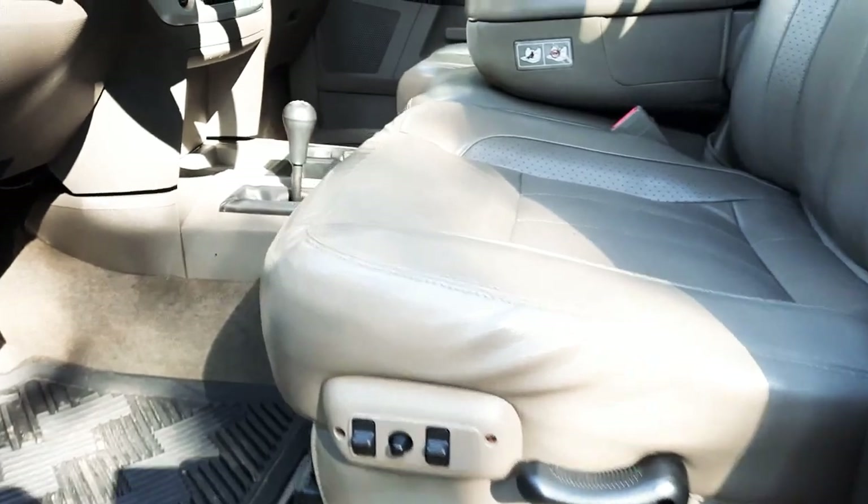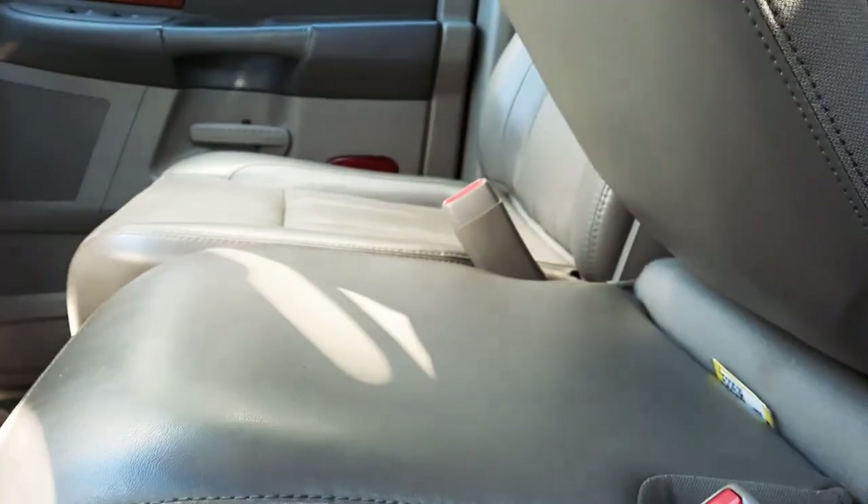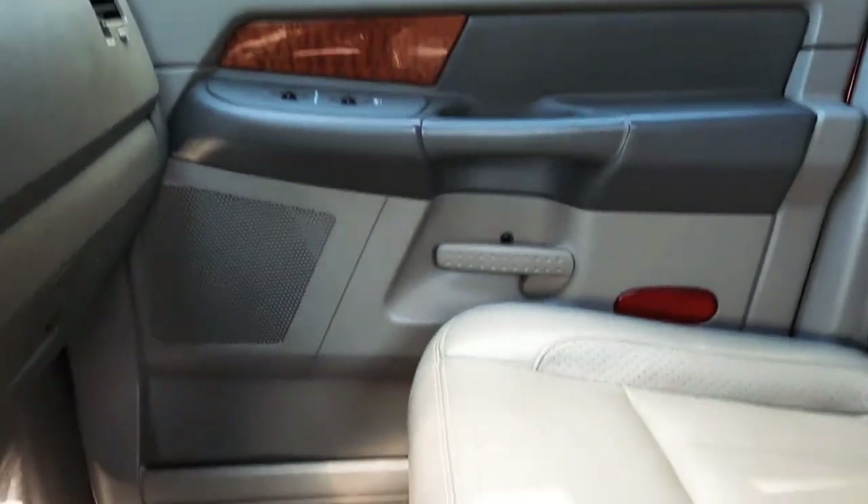Power windows, power locks, power seat. Let's get the condition — the leather's in really good condition for an '06. It has that third seat in the front row, so if you need to seat six you're able to.